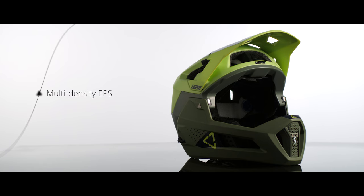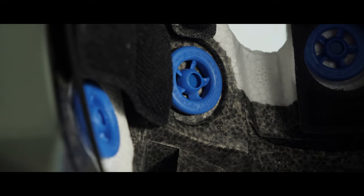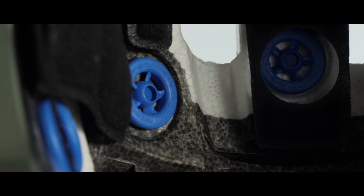EPS is the foam liner inside the helmet — basically expanded polystyrene — and it's widely used across all bicycle and motorcycle helmets. What makes ours special is the fact that we use four different densities of EPS, which means the helmet is safe at both high and low impact speeds.